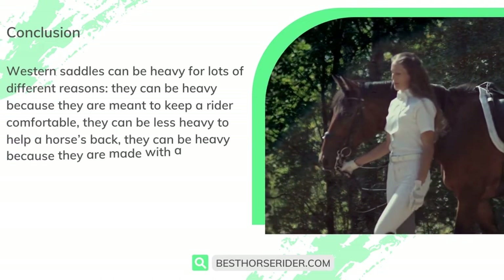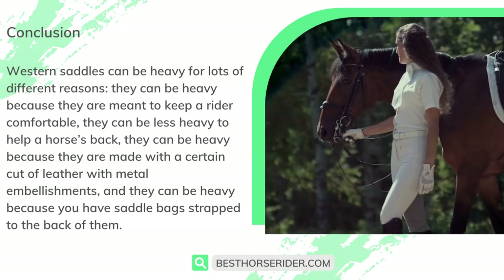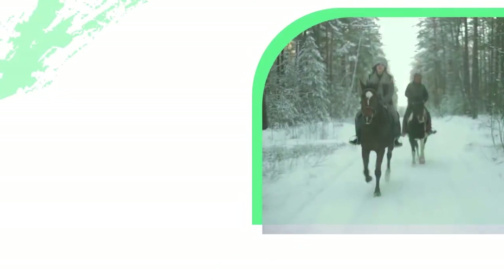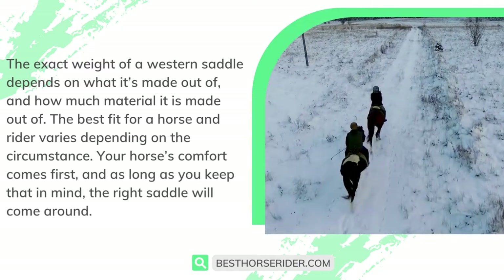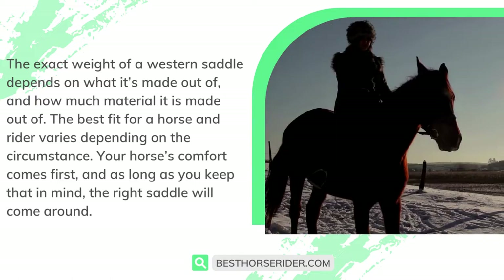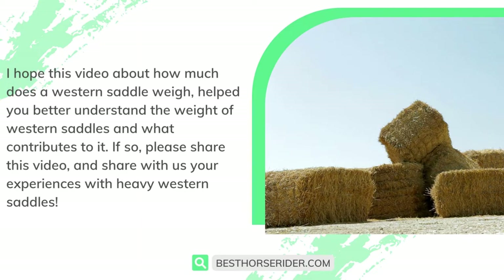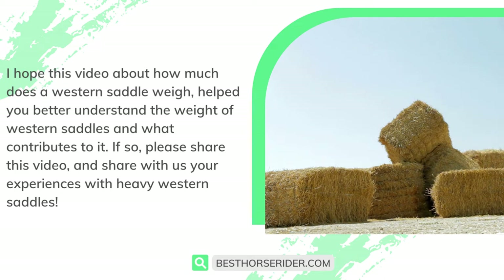Western saddles can be heavy for lots of different reasons — they can be heavy because they are meant to keep a rider comfortable, they can be less heavy to help a horse's back, they can be heavy because of a certain cut of leather with metal embellishments, and they can be heavy because of saddlebags strapped to the back. The exact weight depends on what and how much material it is made out of. Your horse's comfort comes first, and as long as you keep that in mind, the right saddle will come around.